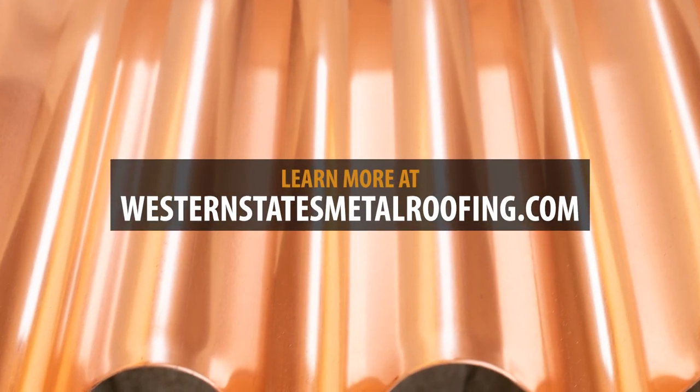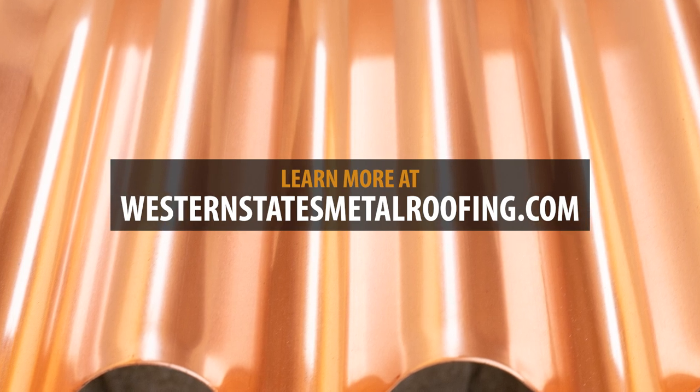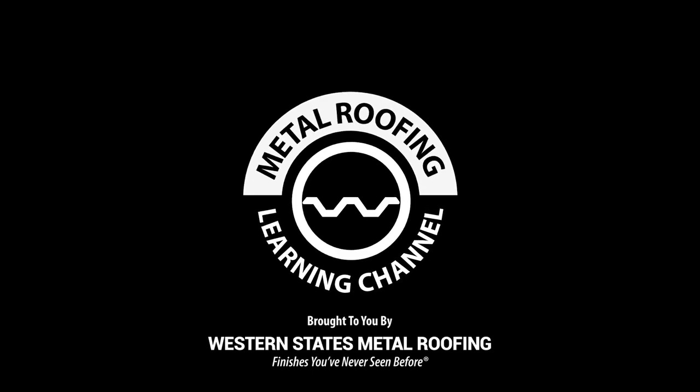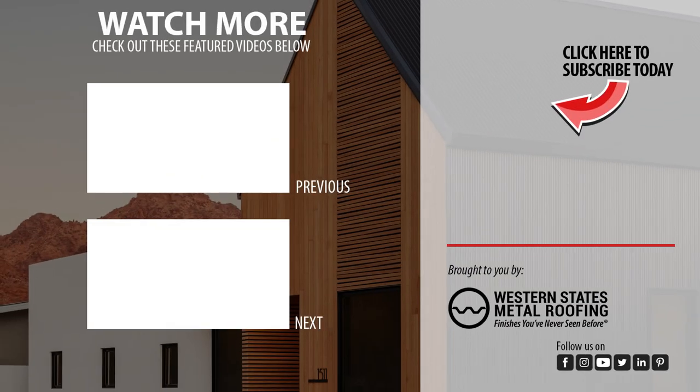If you're ready for the longevity and beauty of a copper roof, learn more by visiting WesternStatesMetalRoofing.com. If you want the look of copper without the price tag, check out these painted panels. Green copper and aged copper arrive looking patinaed and cost about one-third of the price of copper.